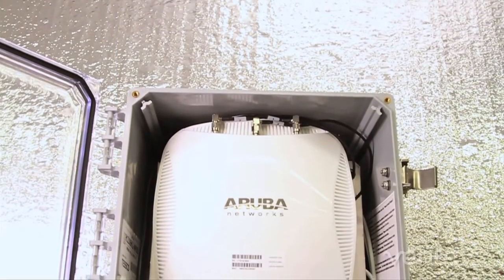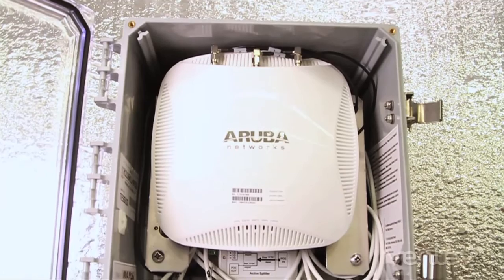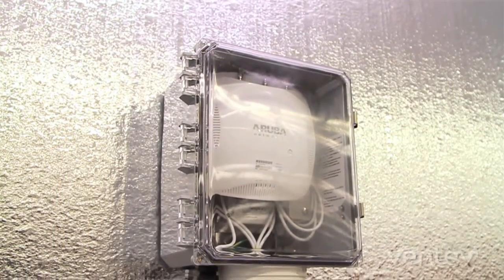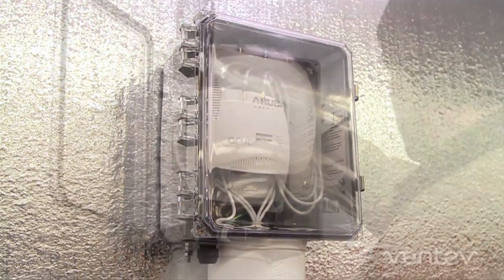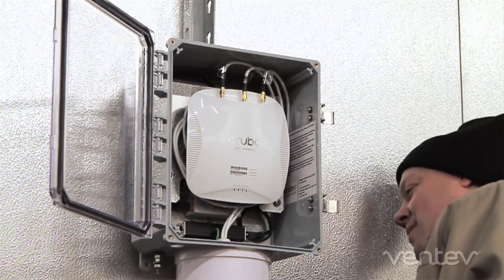Ventiv's PoE-powered freezer room enclosure offers a unique solution for these challenges. The plug-and-play NEMA-rated freezer room enclosure is engineered to power and protect indoor access points in refrigerator-type applications. Installation only requires a single PoE line with no AC power or outlet needed.